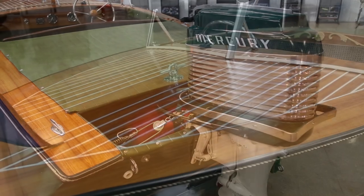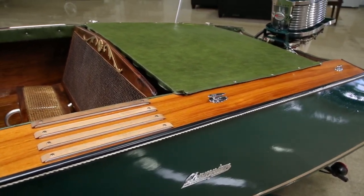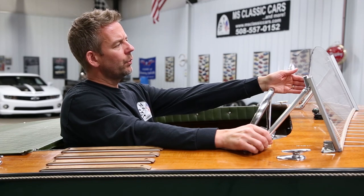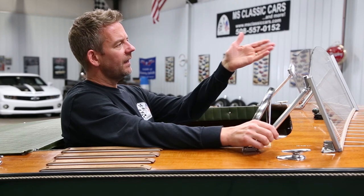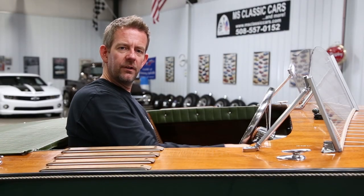It has white pinstriping up on the bow that looks really nice. It also has a new windshield, new pieces, and all of the hardware on the boat — the tow hooks and so forth. All of the chrome work is in beautiful condition. It has the flag. Talking about the lights — it has a light in the front and a light in the back. The lights are actually on, and the horn works too. You can hear it beep. So all of that is functioning.